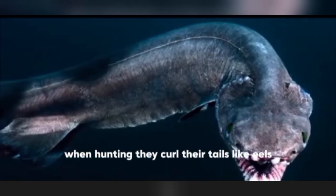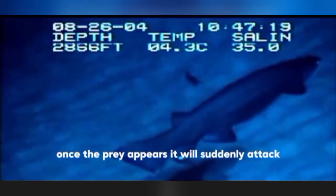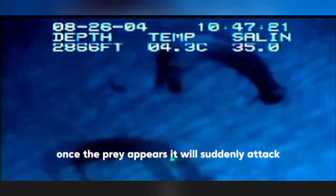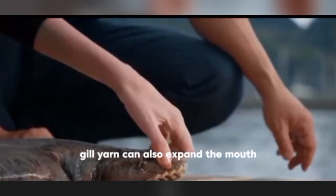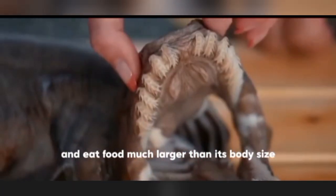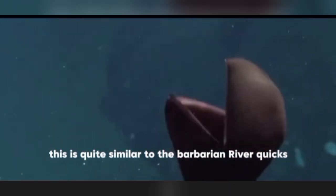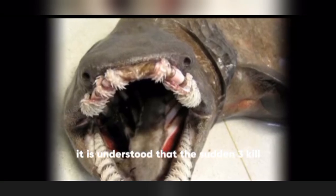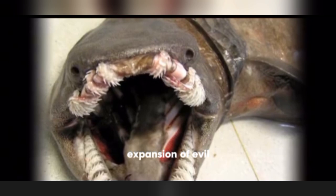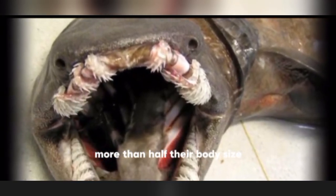When hunting, the frilled shark curls its tail like an eel and lies in wait on rocks. Once prey appears, it suddenly attacks. Not only are its teeth difficult to escape, but the frilled shark can also expand its mouth and eat prey much larger than its own body size — similar to the gulper eel. It is understood that by rapidly expanding its mouth, it can swallow whole prey more than half its own body size.